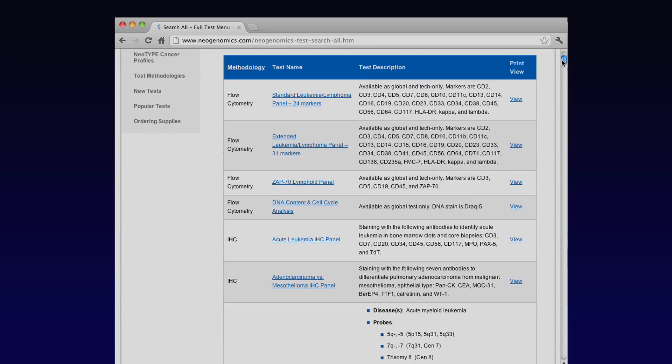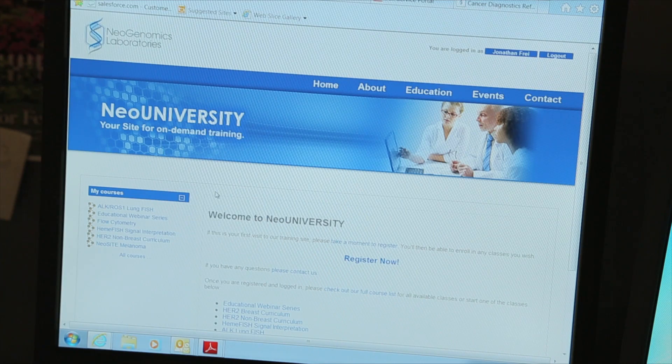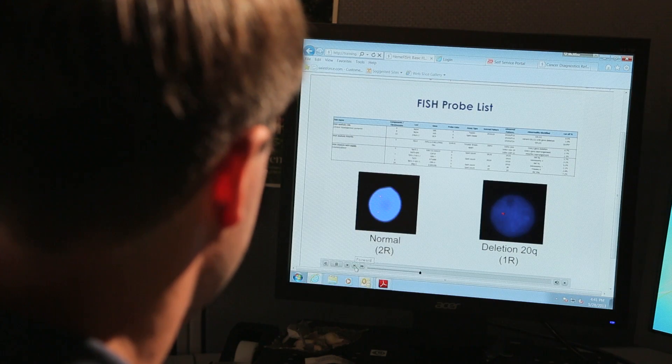NeoGenomics offers an easy-to-navigate website to browse our test database, find specimen requirements, or access our library of education presentations and materials. Our online NeoUniversity program keeps clients up to speed on the latest assays and technologies. We're a company that's not only interested in diagnosing disease — we're also interested in providing clinicians data they can use to treat their patients, and that makes us different than a regular diagnostic company.